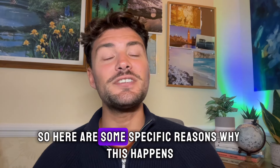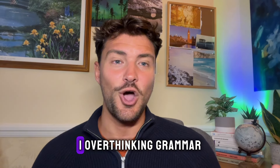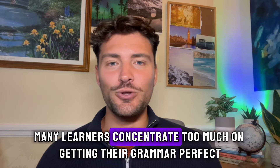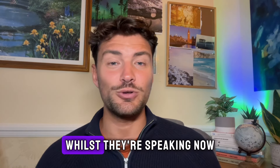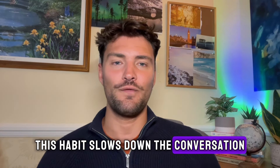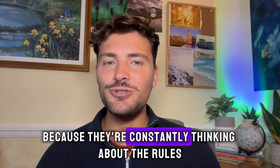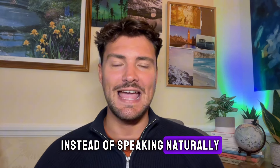Here are some specific reasons why this happens. Number one: overthinking grammar. Many learners concentrate too much on getting their grammar perfect whilst speaking. This habit slows down the conversation because they're constantly thinking about the rules instead of speaking naturally.